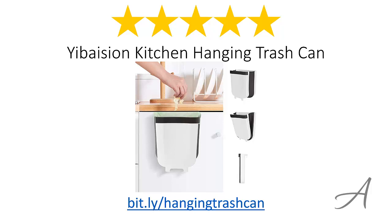So there you have it, the Ebasion Kitchen Hanging Trash Can. Considering its ease of use, the quality of the material, and its overall functionality, we feel that this garbage holder is the most valuable for your money. Again, to check out the full specs and current price, you can go to bit.ly slash hanging trash can.